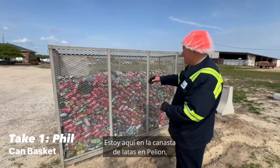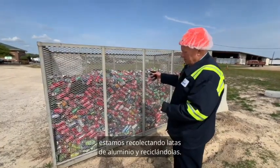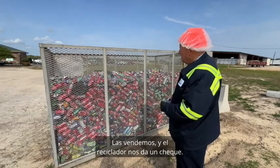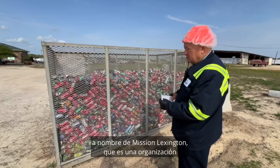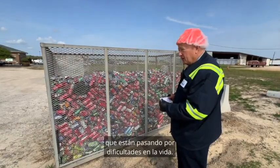Hey, this is Phil. I'm over here at the Can Basket in Pillion. Just to let you know what we're doing out here — we're collecting aluminum cans and recycling them. We sell them. The recycler gives a check, and the check is actually made out to Mission Lexington, which is an organization that helps people who are struggling in life.